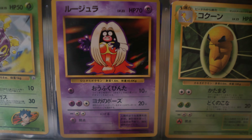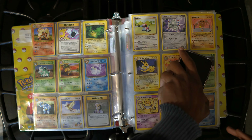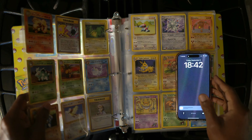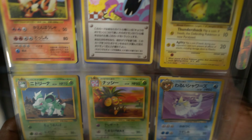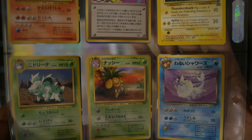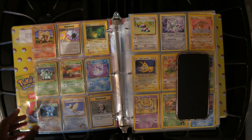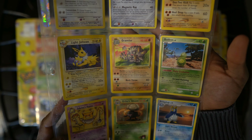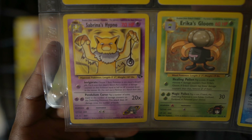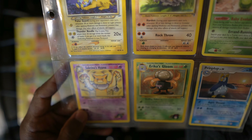Yeah, these are gem cards, bro. Some of these are gem cards. Oh wait, a promo Pikachu? I don't know what this little swirl in the corner means — like that swirl image. But all this stuff — what's it mean? What we got going on?